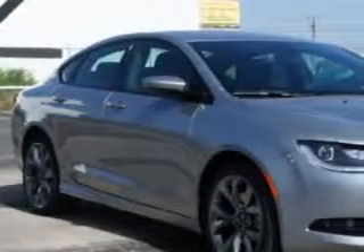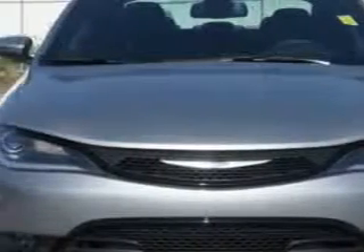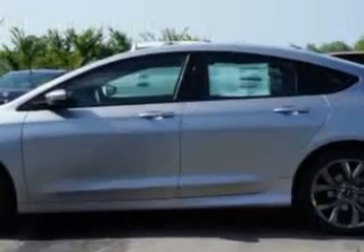Imagine driving this billet silver metallic clear coat 2015 Chrysler 200, equipped with a four-cylinder engine and an automatic transmission. Enjoy an exceptional 36 miles to the gallon on this great car.